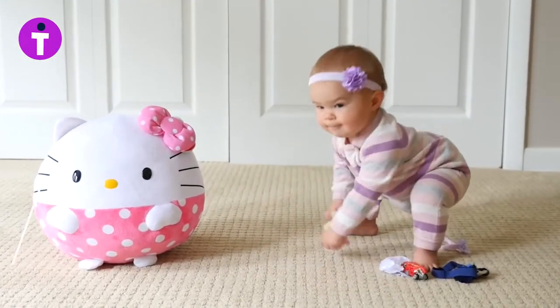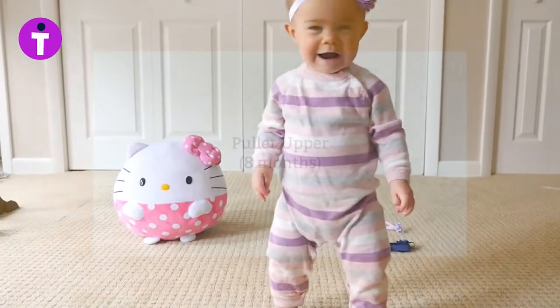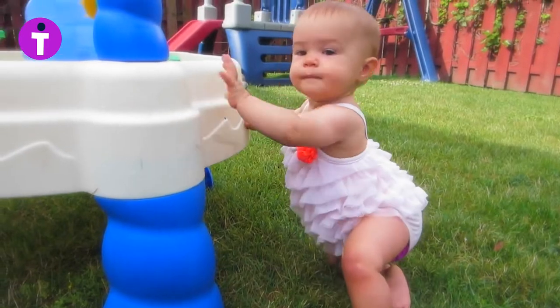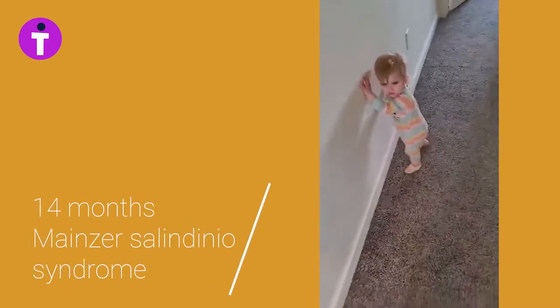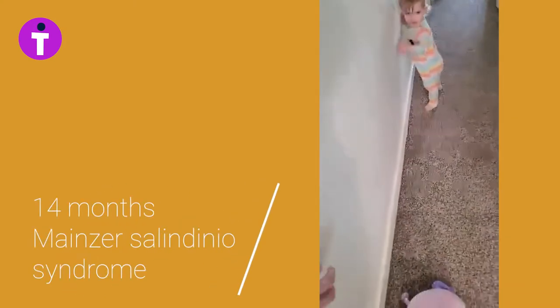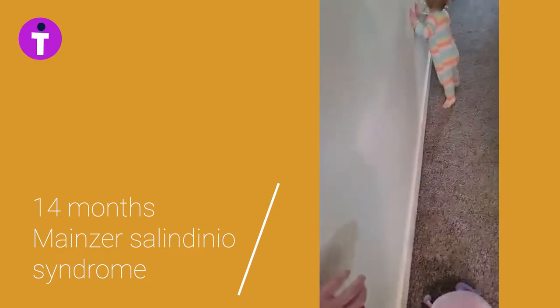Walking relies on developing balance, and infants begin to experience standing balance using touch — for example, pulling to stand and cruising. Cruising is holding onto a couch or wall to walk. They are using their sense of touch for balance.